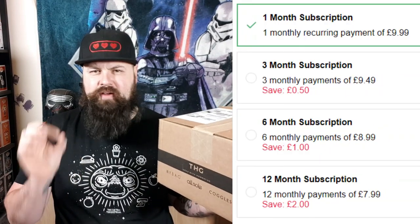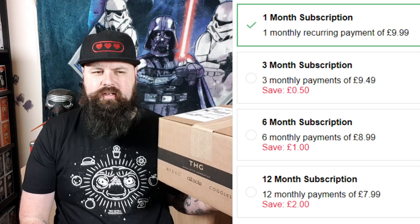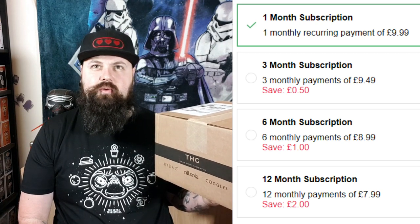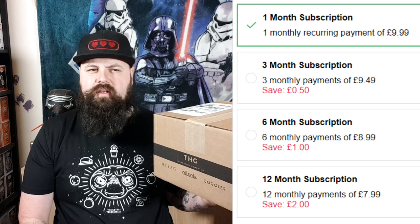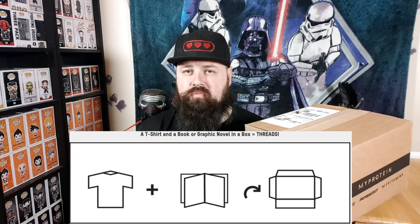This box costs you £9.99 a month. You can go for a free, six, or 12-month contract and it reduces the price each time. So it goes: a free month is £9.49, a six-month is £8.99, and a 12-month is £7.99. For this price you get a book, slash comic, slash graphic novel and a t-shirt — two items, nice and simple. I love it. I think it's an amazing idea at an amazing price. But let's see what comic and t-shirt we got for January.